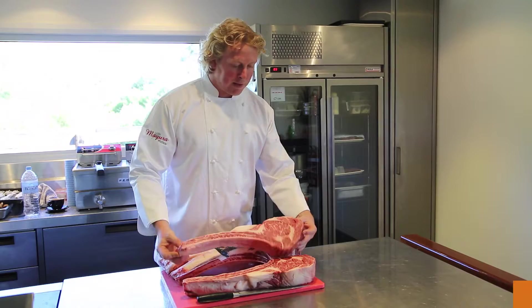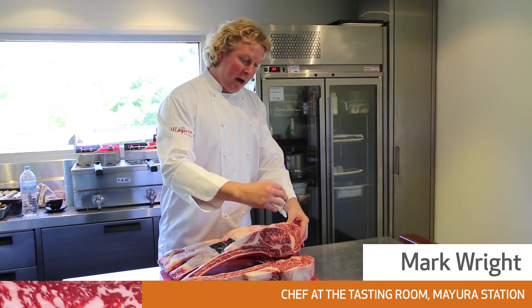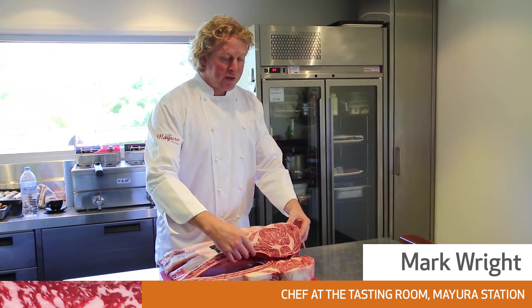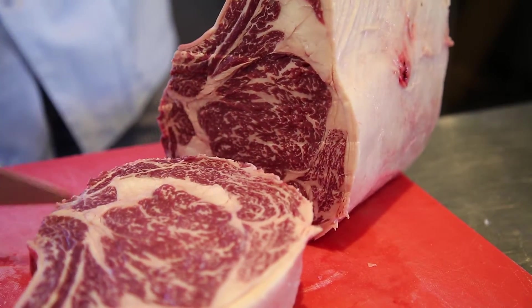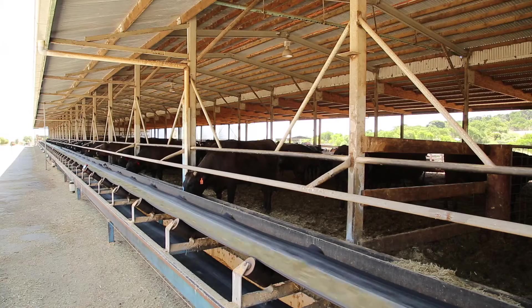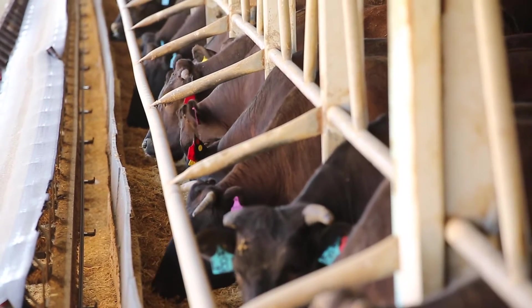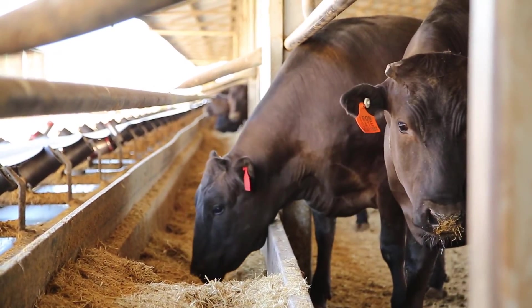Marbling is what we can see here. It's the nice street map of intramuscular fat that runs between the muscle fibres. Wagyu is one of the only breeds in the world that really has this inherent marbling. When you're producing a carcass with very high levels of marbling, it's important that the animals have a very high amount of energy in their rations — they need a lot of simple carbohydrates, so to do that you use grain feeding.